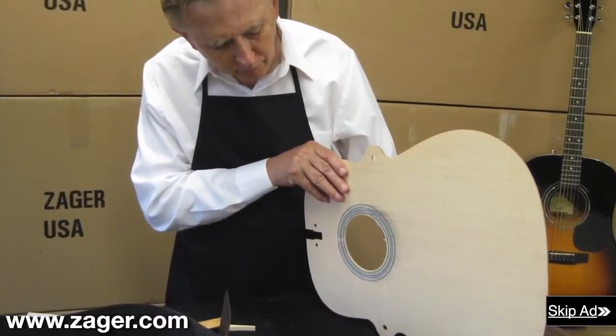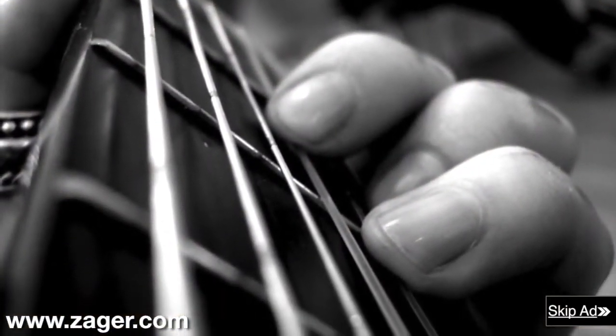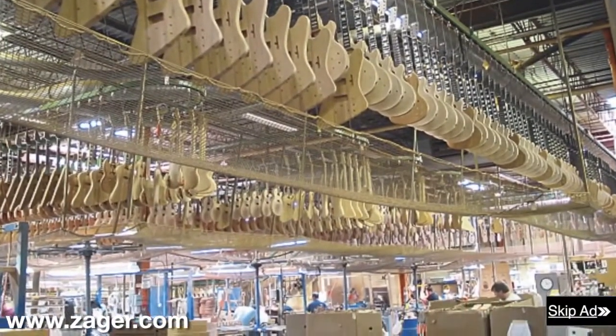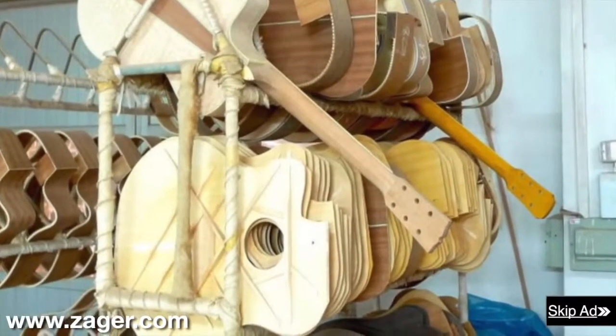Denny began building guitars in the 60s when he couldn't take the pain of practicing all day and performing at night. Denny visited the largest guitar manufacturers in the world looking for ways to make his guitar play easier, but no one could make his guitar play the way he wanted.